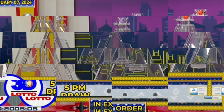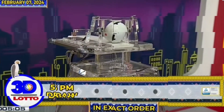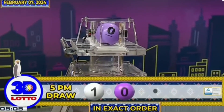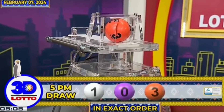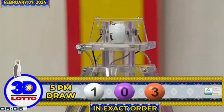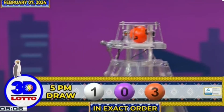At narito na ang resulta ng 3D Lotto draw. Our first number is 1. Our second number is 0. And our third number is 3. Again, our 3D Lotto winning combination for the 5PM draw is 1, 0, and 3 in exact order. Thank you very much.